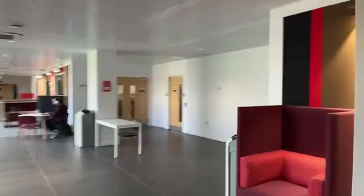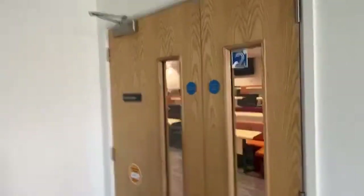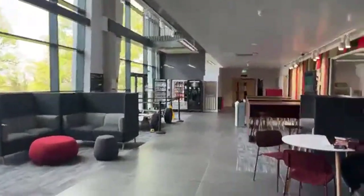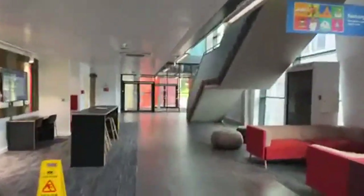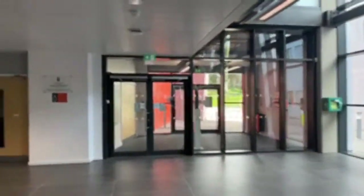Inside the Shilling Building there are sofa spaces, a computer lab for high-tech experiments and work, seminar rooms, and a modern lecture theatre with sofa seating and tables. There is also a really cool student-built car on display — a project completed as part of a module here. We're now exiting the Shilling Building to look at some accommodation.